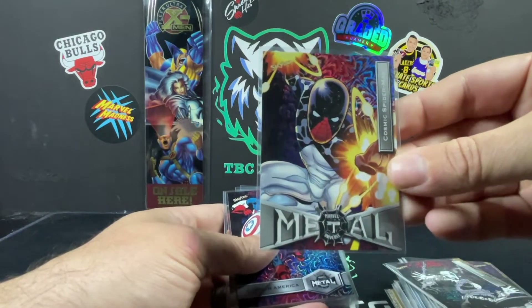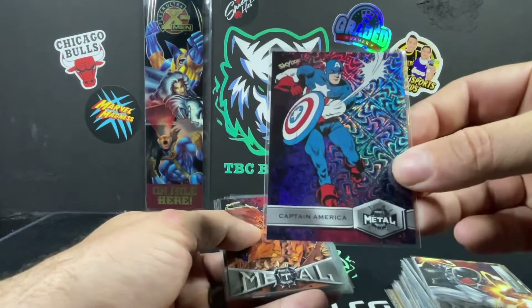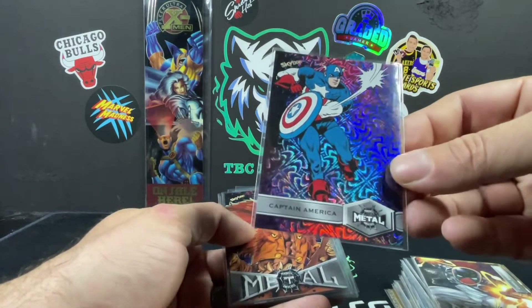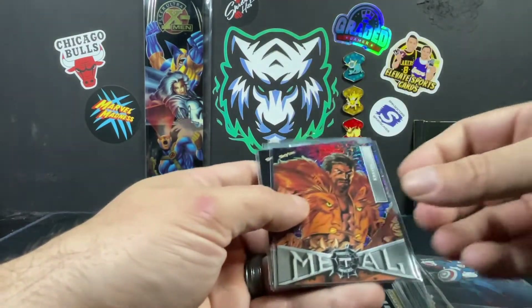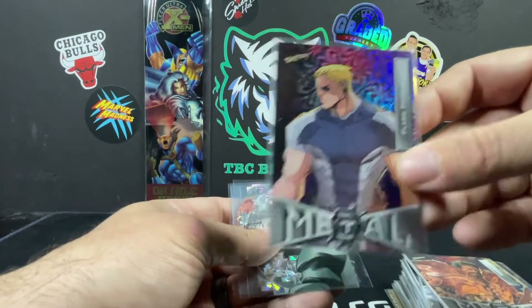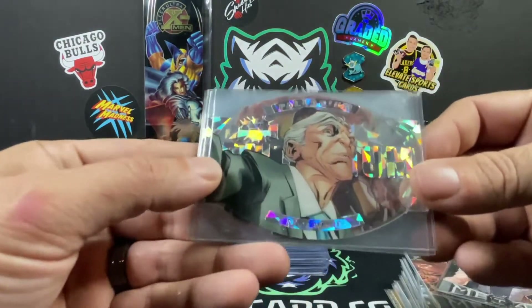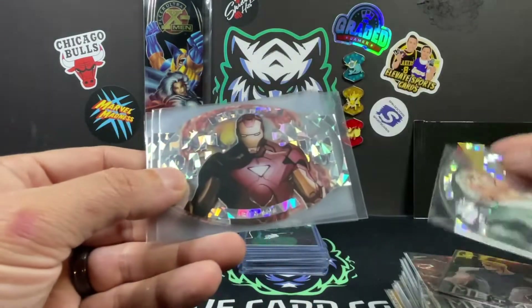The Shriek, Cosmic Spider-Man, and the Grandiose — that's another one of those cards that looks really good across all the colors. Captain America. Got some Craven, Flash Thompson, and some Palladiums here. We got Silver Mane.